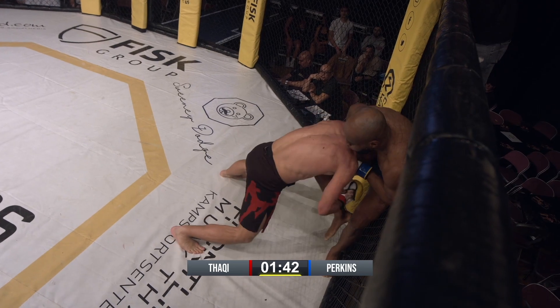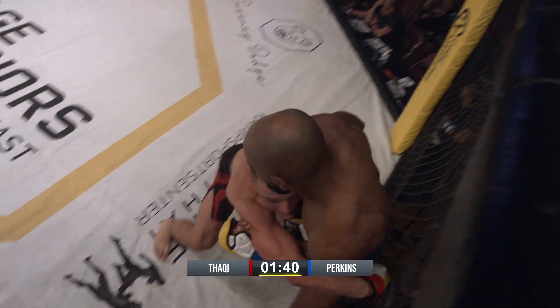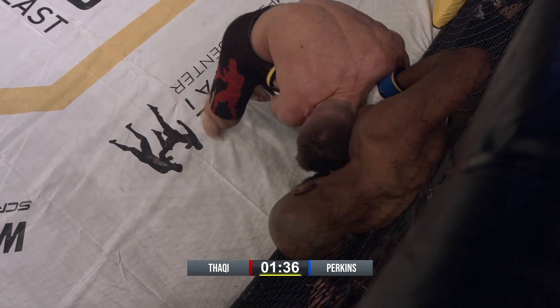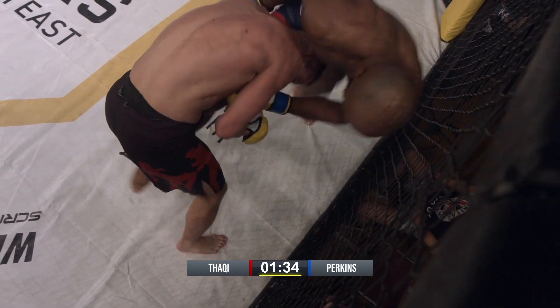Akram is nice and deep on the single leg and I really like his head placement. It's forcing Perkins to not be able to get a good solid base underneath him and start to dead leg out or cross-face. Great balance there from Perkins. Thakki needed to look to switch to a double right there. He had that single leg lift, had pulled him away. If he had switched to that double, he could have got a dump.